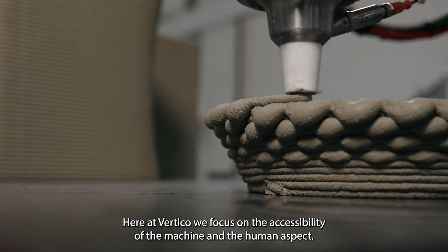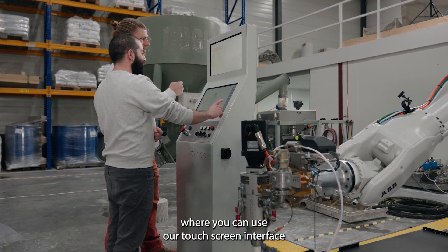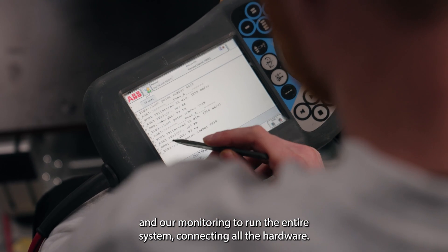Here at Vertico we focus on the accessibility of the machine and the human aspect. We've made a control panel where you can use our touchscreen interface and our monitoring to run the entire system connecting all the hardware.